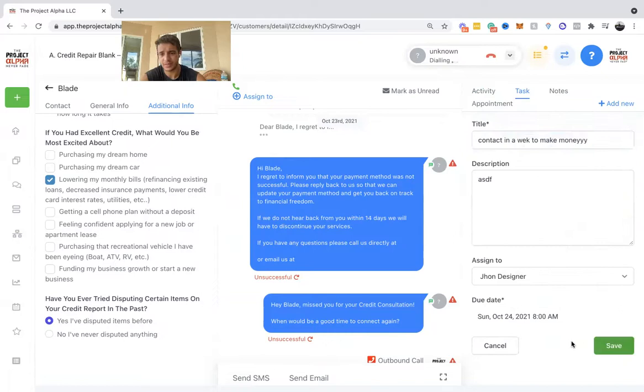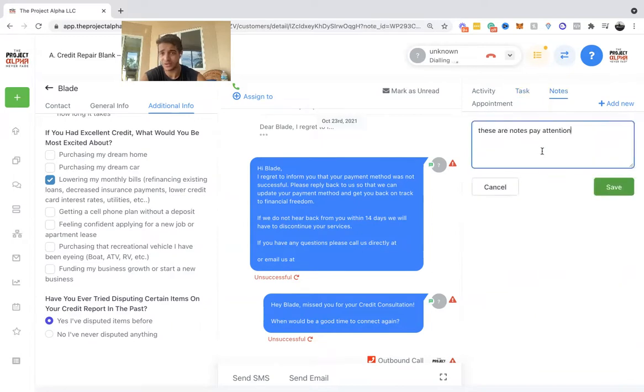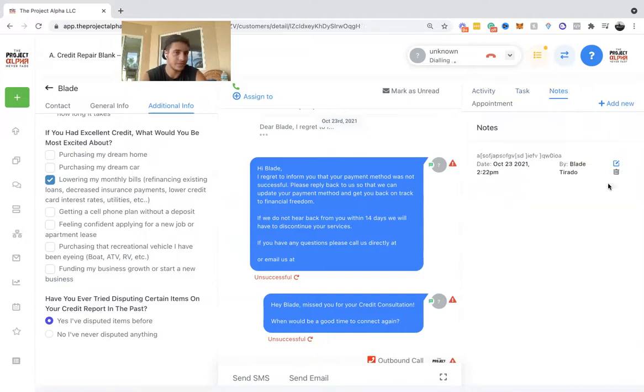Tasks are basically reminders — you can create a task like 'contact in one week,' assign it to someone like John, set a specific date, save it. Notes is one of my favorites — I keep very detailed notes on everybody. You write your notes and press save. All those notes are also visible in the mobile app, which I'll cover in a second after going over the desktop CRM.